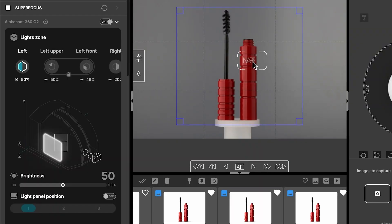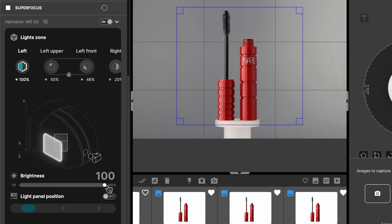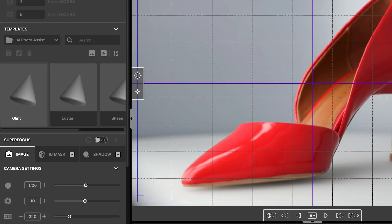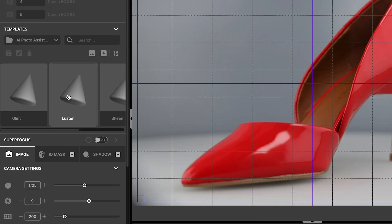Alternatively, you can manually adjust the lighting and camera settings to achieve the desired effect. In just seconds, the AI suggests four lighting setups specifically tailored to highlight your product's features.